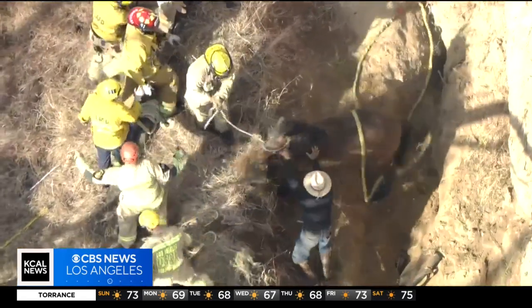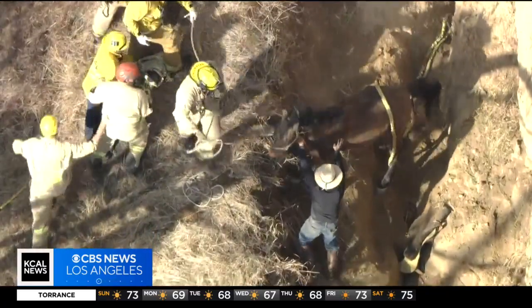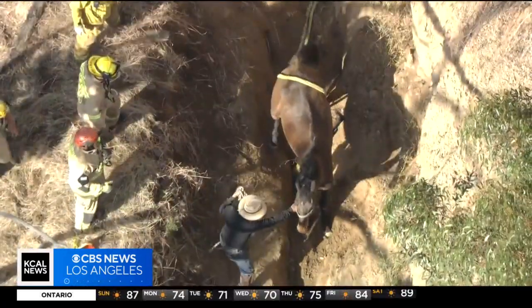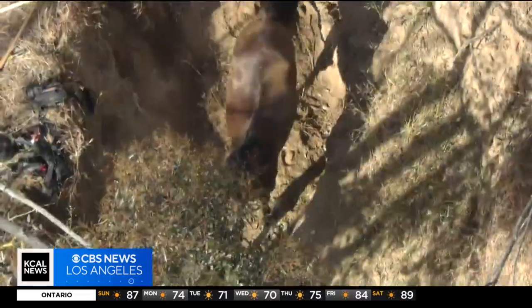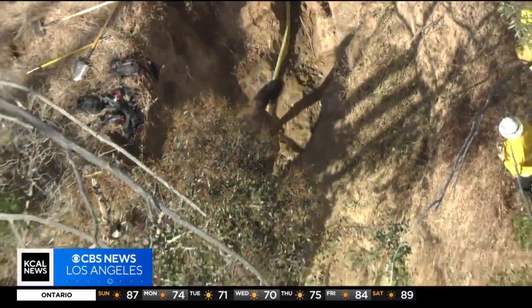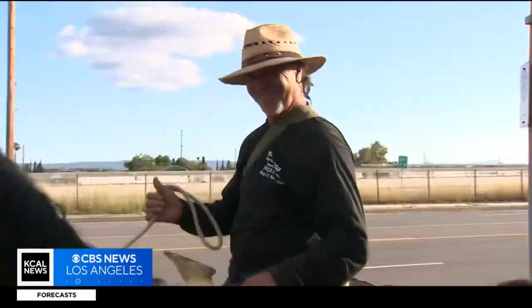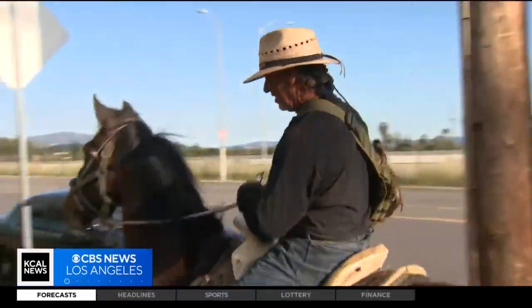We came up with a couple different plans. Plan A was to dig out the horse, which was stuck inside the gully. As we did, we got ropes behind the horse — at the front and the rear. And then on three — one, two, three — we pulled as hard as we could. And we got the horse out really quick. Look at that.